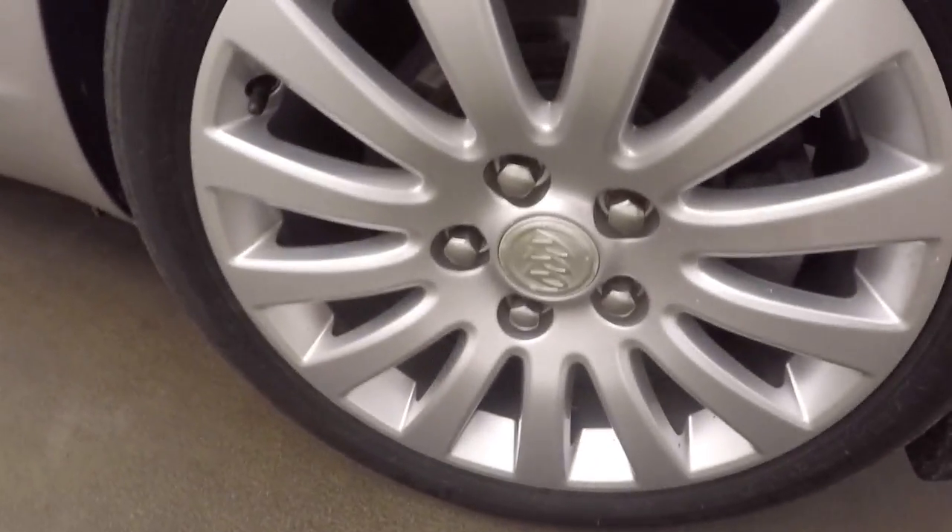Come around to nice alloy wheels and good tires. Nice leather interior. Come around to the front — controls on the door, power seats.